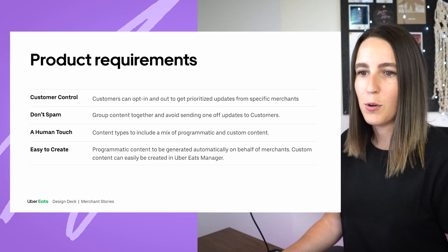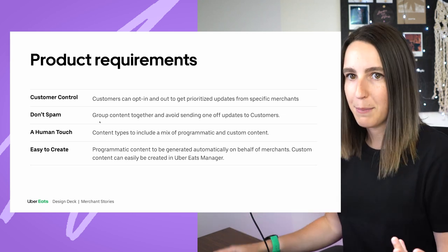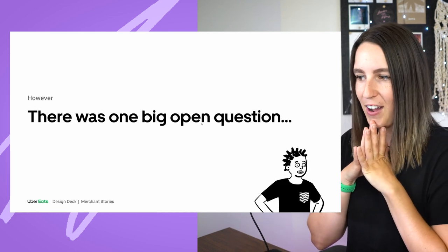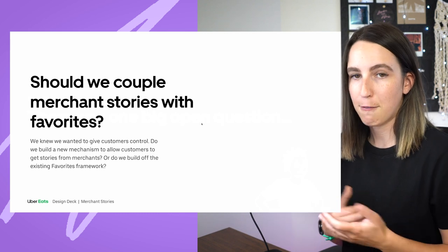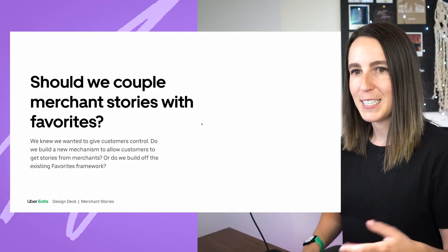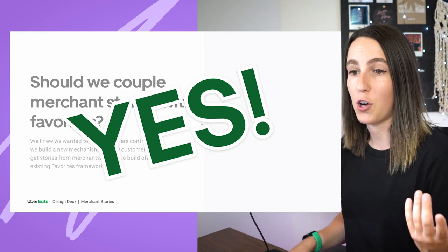These four principles ended up turning into product requirements. For example, our principle around not spamming led to a requirement of grouping content together to avoid sending one-off updates. There was also one really big open question: whether we should couple this experience with favorites. In Uber Eats, you can favorite a restaurant by tapping the heart icon. Should favoriting a store mean you see its updates? Or should it be a decoupled opt-in experience? Eventually we decided yes — we should couple the experience and not have a separate opt-in to get communications from your favorite stores.